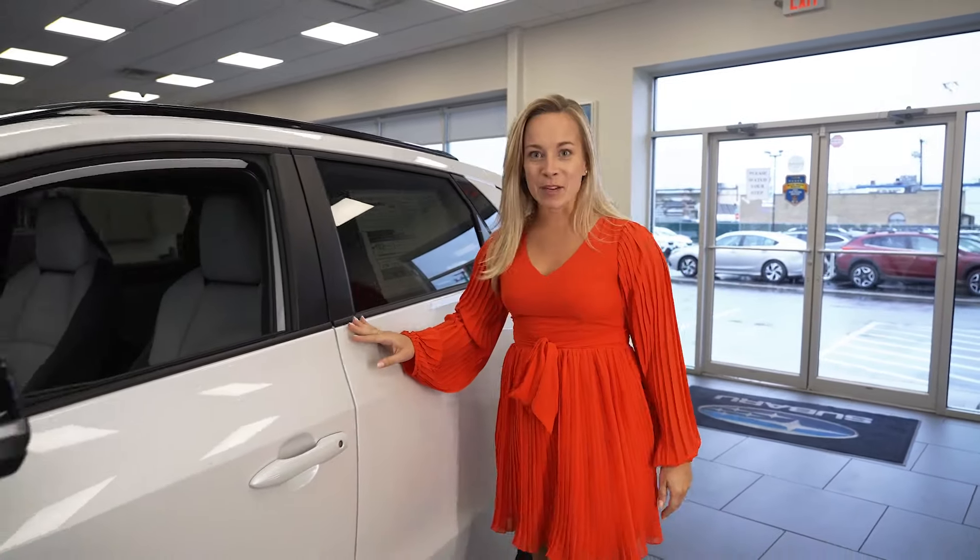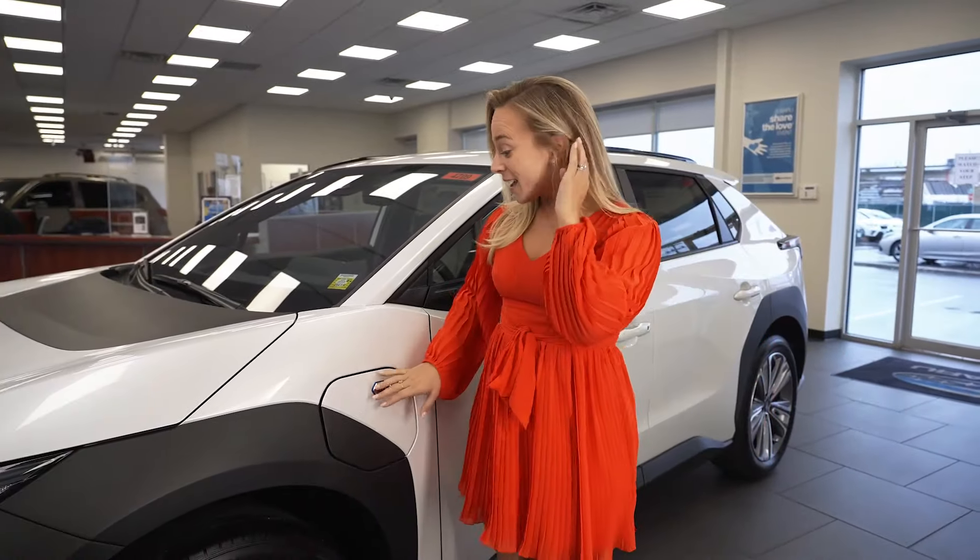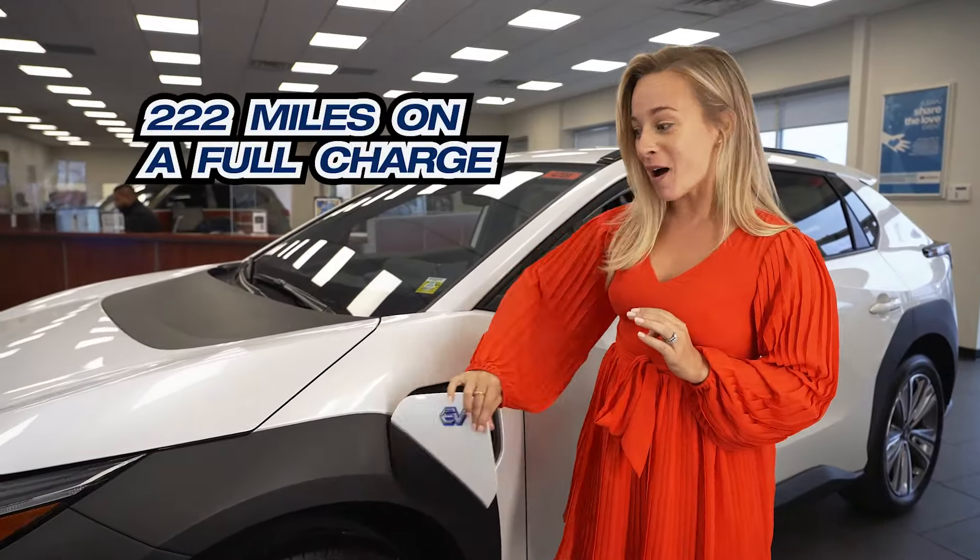As I said, this car is fully electric. It also comes with dynamic radar cruise control, which makes long-distance driving a piece of cake. And it gets 222 miles per charge.